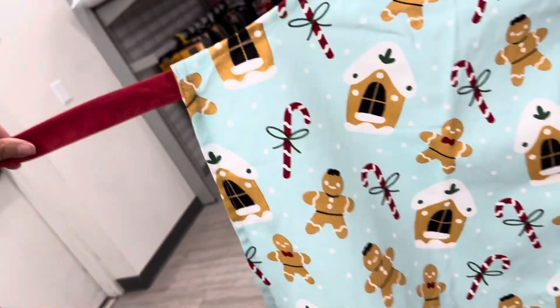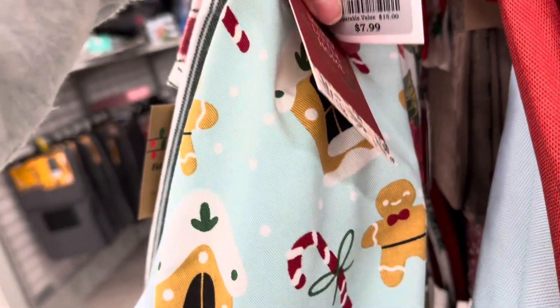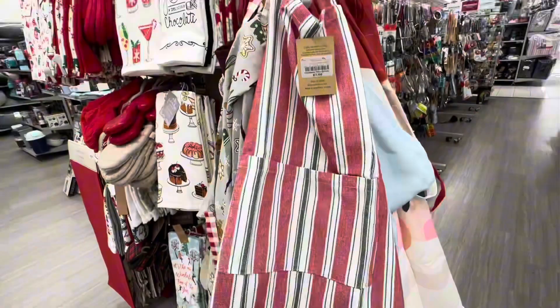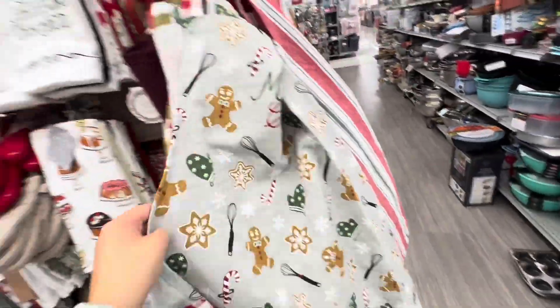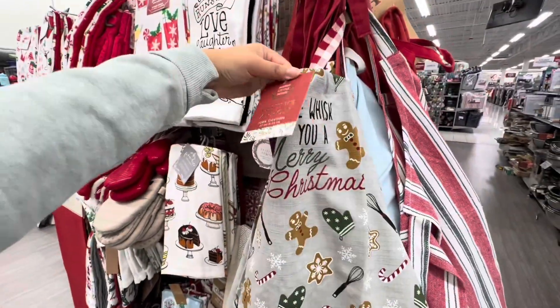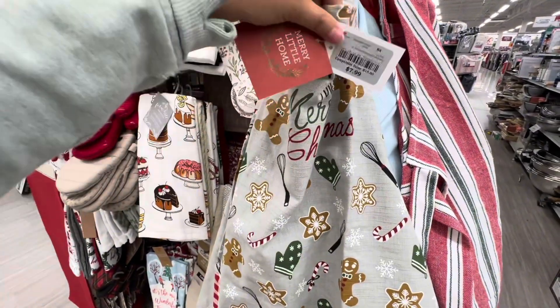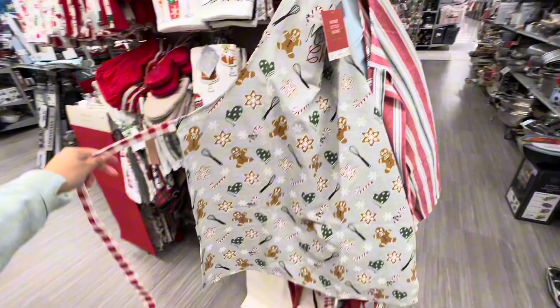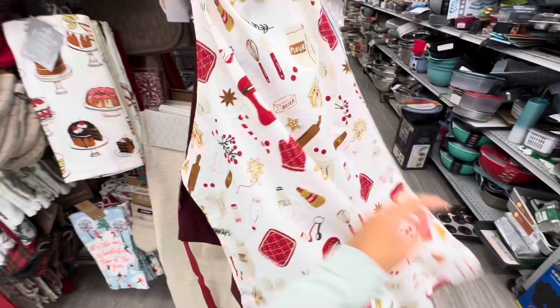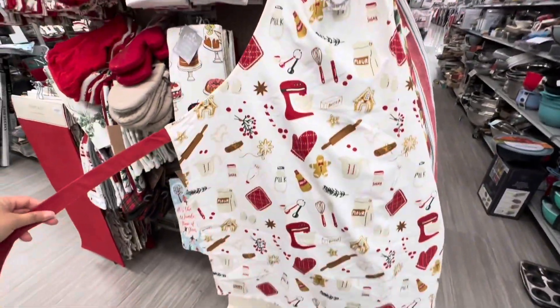Also found these really cute aprons — this one's a little gingerbread man and girl with the gingerbread house and some candy canes in sky blue for $7.99. Then they had this really pretty stripe one with a pocket in the front for $7.99 as well. And here's another gingerbread one that says 'We Whisk You a Merry Christmas,' also $7.99. This one is a little poinsettia one, and then a burgundy one, and then here's another one with gingerbread print on it.